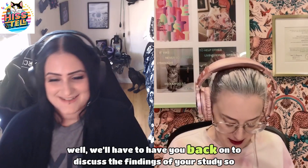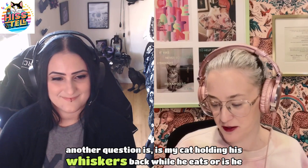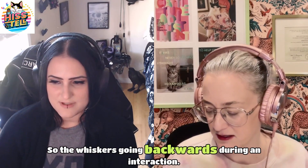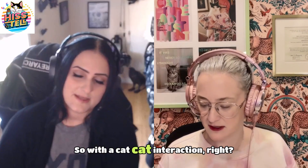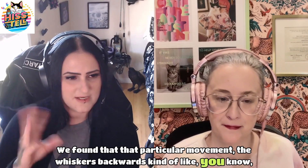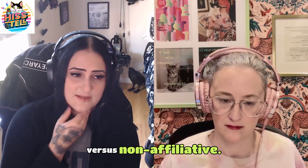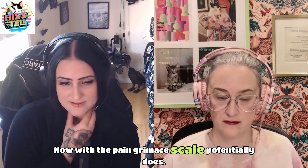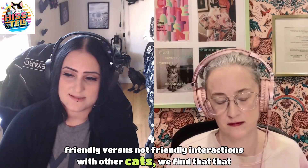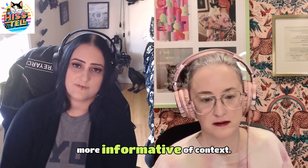We'll have to have you back on to discuss those findings. Another question: is my cat holding his whiskers back while eating, or is he grimacing? Whiskers going backward during cat-cat interactions doesn't correspond strongly to affiliative versus non-affiliative contexts in our study. With the pain grimace scale, whiskers back may matter, but when it comes to friendly versus not-friendly interactions with other cats, it's not as informative as whiskers going forward, which more strongly indicates a friendly context.